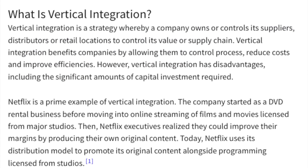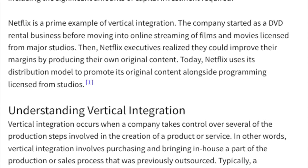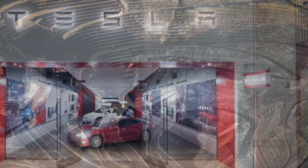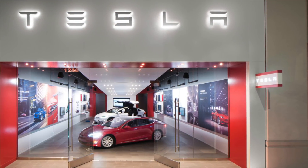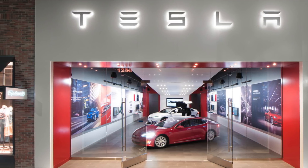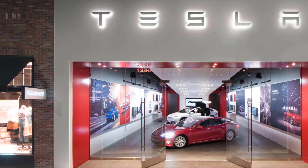Vertical integration. This simply means Tesla tries to control as much of the supply chain as possible — from extracting the metals from the earth to selling directly to the consumer, Tesla tries to keep as much of it in-house as possible. This way Tesla shares as little profit with other companies as they can, meaning they can pass the savings on to consumers.